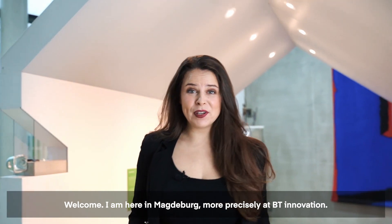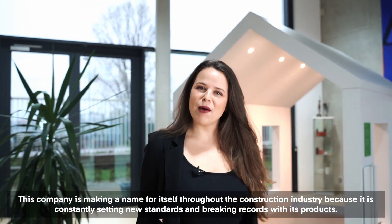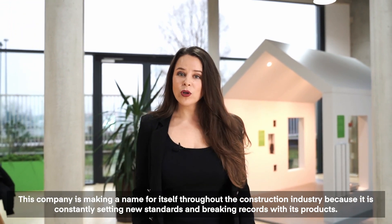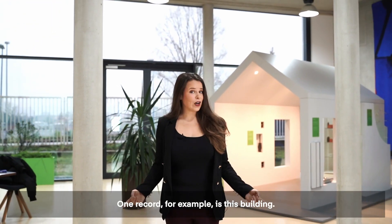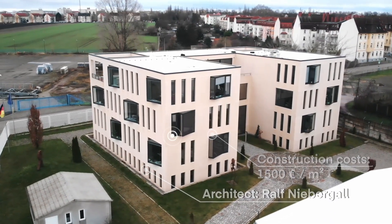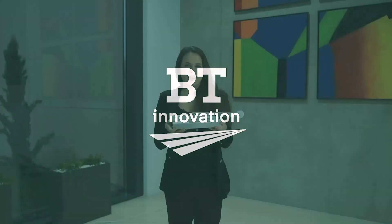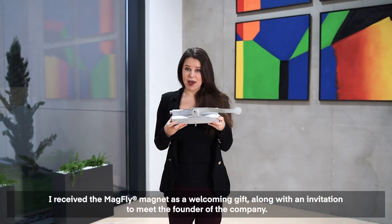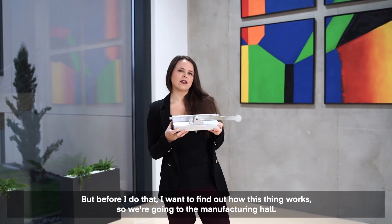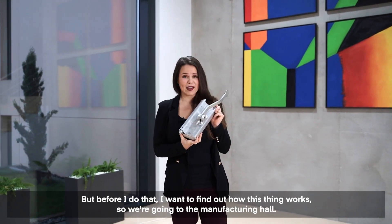Welcome. I am here in Magdeburg, more precisely at BT Innovation. This company is making a name for itself throughout the construction industry because it is constantly setting new standards and breaking records with its products. One record, for example, is this building. I received the MagFly magnet as a welcoming gift, along with an invitation to meet the founder of the company. But before I do that, I want to find out how this thing works. So we're going to the manufacturing hall.